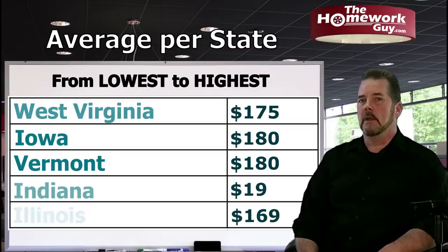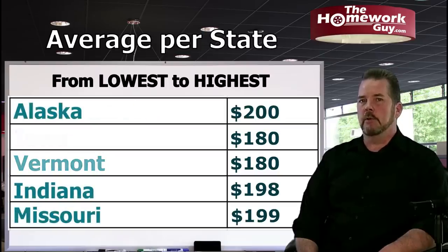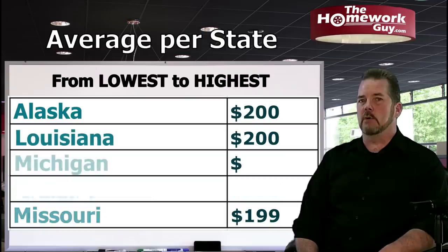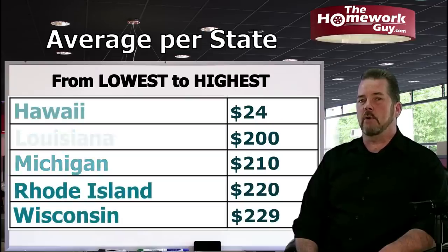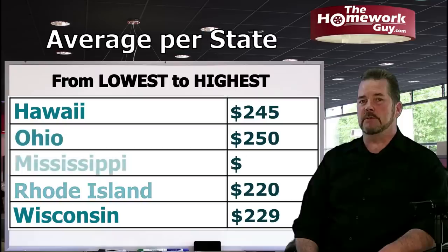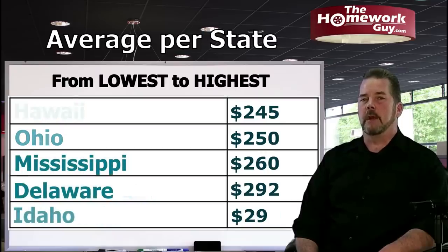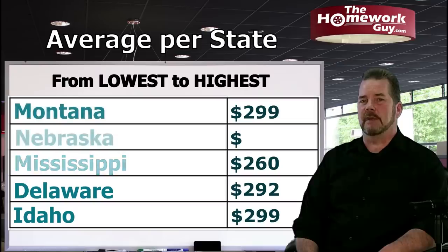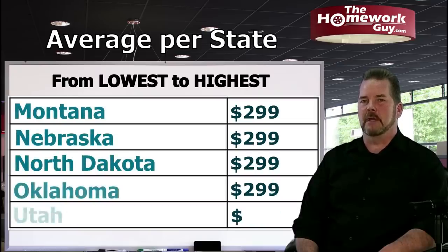Indiana: $198. Missouri: $199. Alaska: $200. Louisiana: $200. Michigan: $210. Rhode Island: $220. Wisconsin: $229. Hawaii: $245. Ohio: $250. Mississippi: $260. Delaware: $292. Idaho: $299. Montana: $299. Nebraska: $299. North Dakota: $299. Oklahoma: $299. Utah: $299.